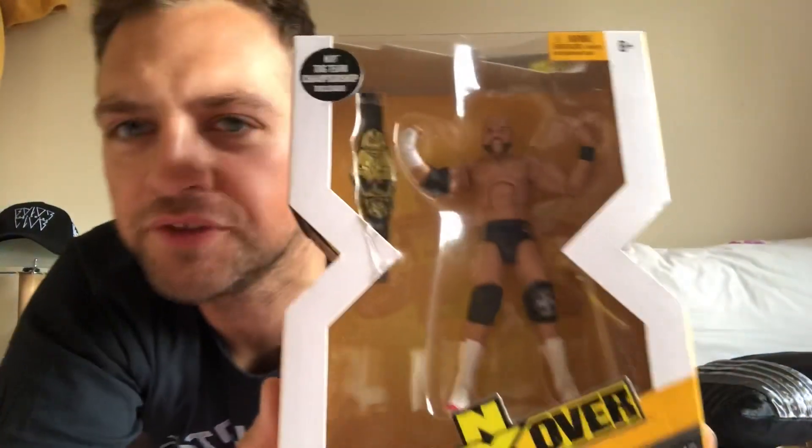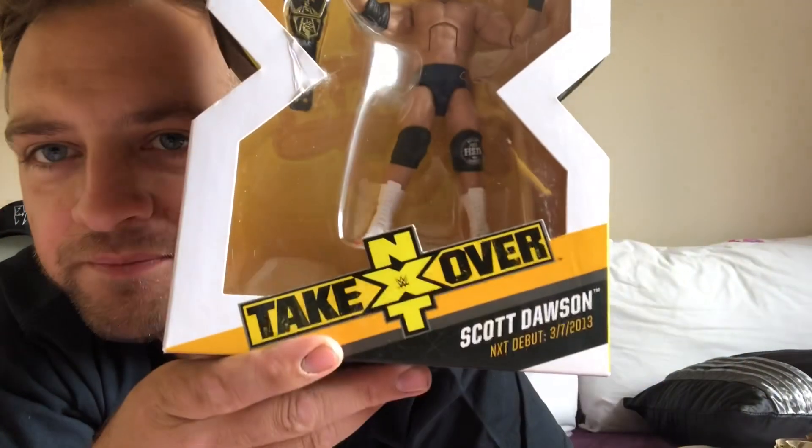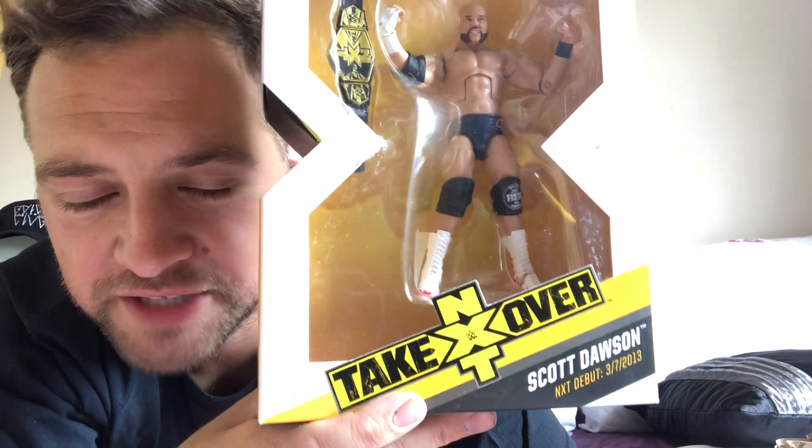I am an MOC guy — I like boxes to be mint. But that, to me, is not mint. That is about the only defect on the box though, so I guess I can live with that. It's a pretty cool figure. It's not a bad face scan. NXT Tag Titles there. I like it. Finally got him — Scott Dawson. Good, Dash Wilder will no longer be lonely. We got Scott Dawson to go with our Dash.